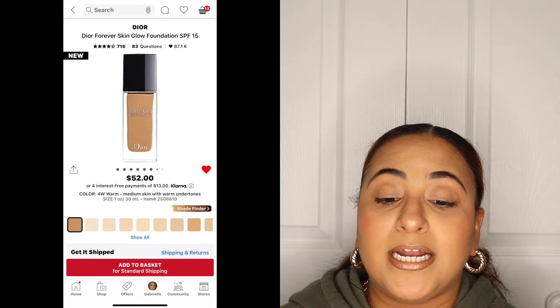I do have the Dior Forever Matte Foundation with SPF 15 and also the Dior Forever Skin Glow Foundation with SPF 15. Do I need two Dior foundations? Probably not, but let's keep rolling. I also have three shades of the new Huda Beauty Cheeky Tint Cream Blush Sticks, which retail for $25 each. The LYS blushes are $16 each, and the Dior foundations are $52 each.